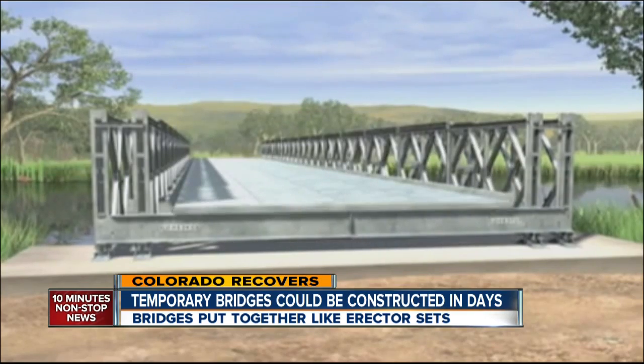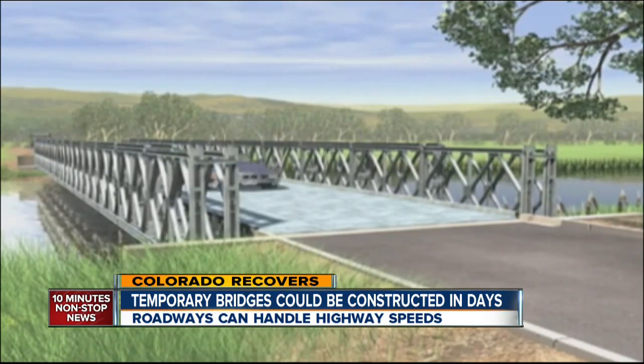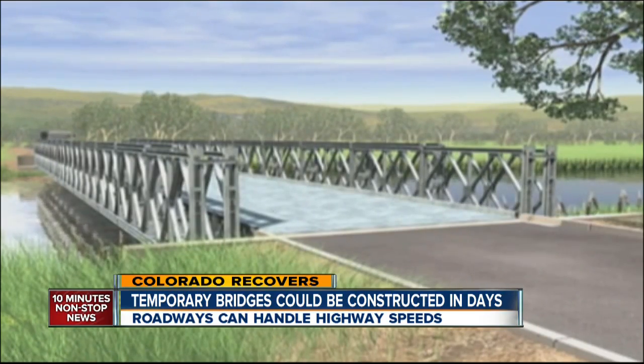Once paved, it's ready for traffic. Normal highway speeds — 55, 65 — are not a problem under normal conditions.